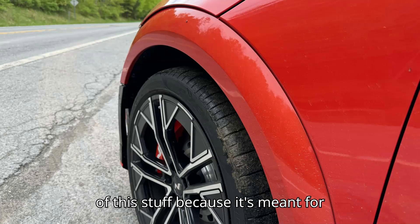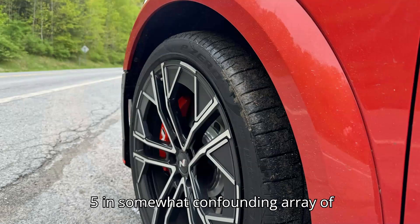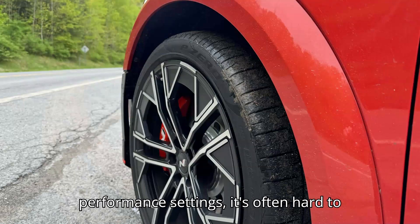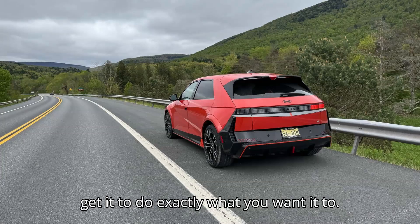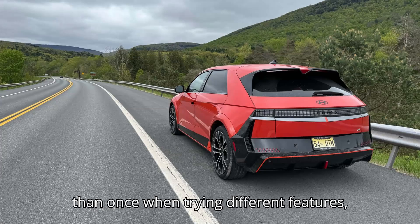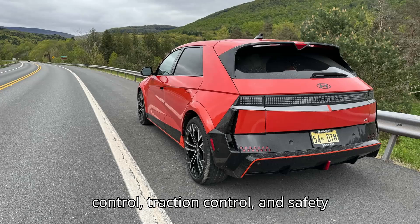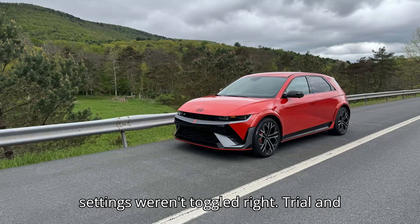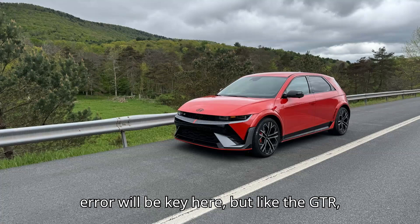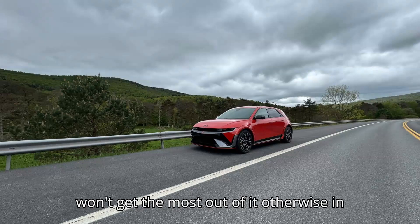I didn't even get to use most of this stuff because it's meant for tracks only. Due to the Ioniq 5N's somewhat confounding array of performance settings, it's often hard to get it to do exactly what you want. I got a 'conditions not met' error more than once when trying different features, locking me out when the right stability control, traction control, and safety settings weren't toggled correctly. Trial and error will be key here. But like the GT-R, any owner would do well to track it — you won't get the most out of it otherwise.